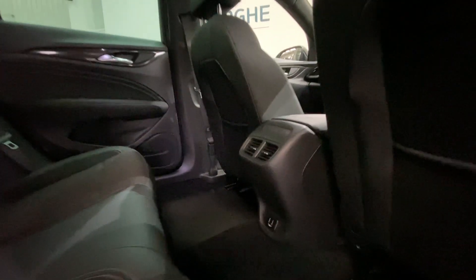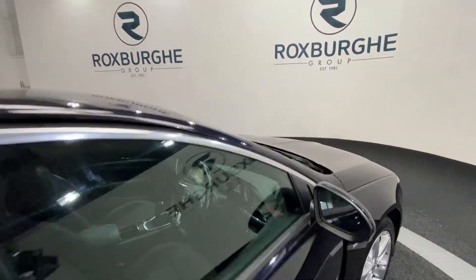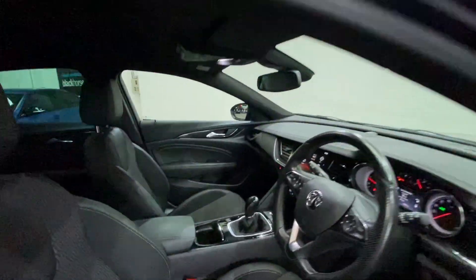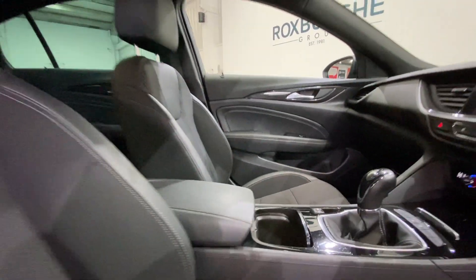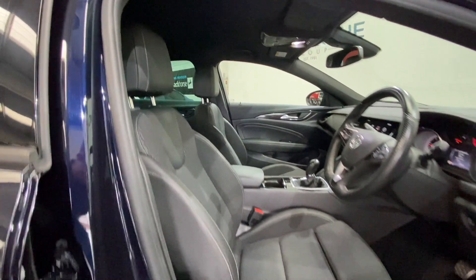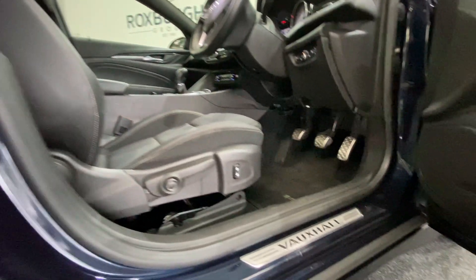There are two USB ports in the back along with your climate control vents. Moving into the front of the car, you'll notice both passenger side and driver side seating, both in really nice condition. All adjustment is down below and towards the sides, next to your Vauxhall chrome kick plates.